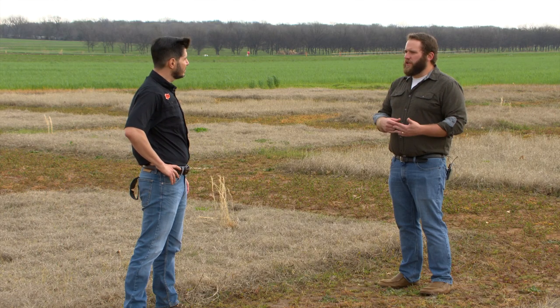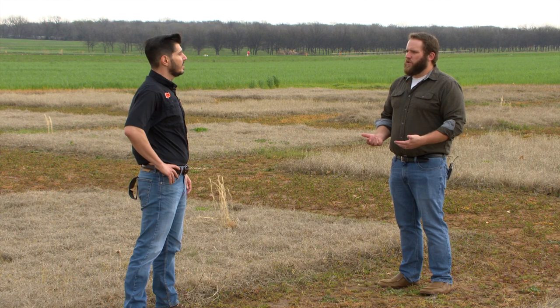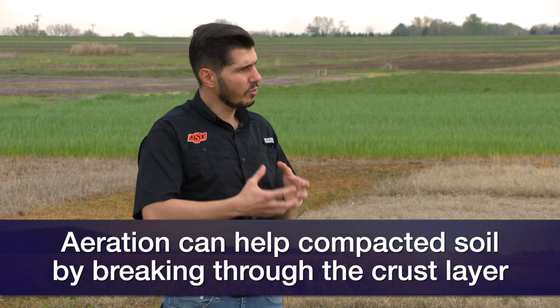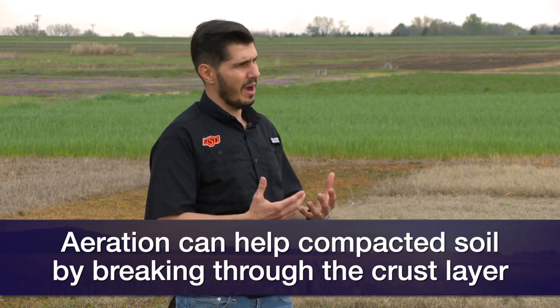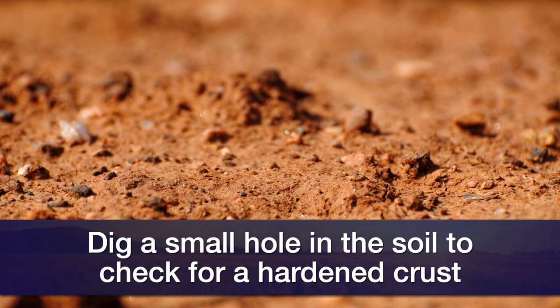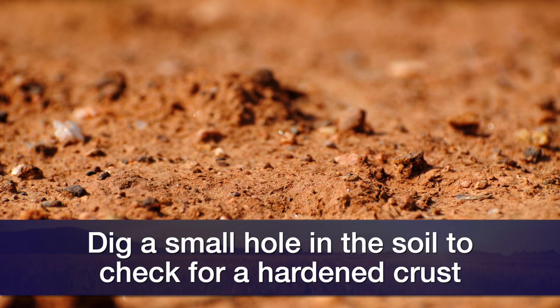When would producers think about doing this process? Soil aeration is justified when you have soil compaction — when your soil really has a crust and no plants can grow through it. Here in Oklahoma, our main problems with pastures are not soil compaction but fertilization. I would tell a producer thinking about soil aeration to first go to the field and try to dig a hole no more than six inches deep and see if there is that crust in the top layer. If there is, that will justify a soil aeration.